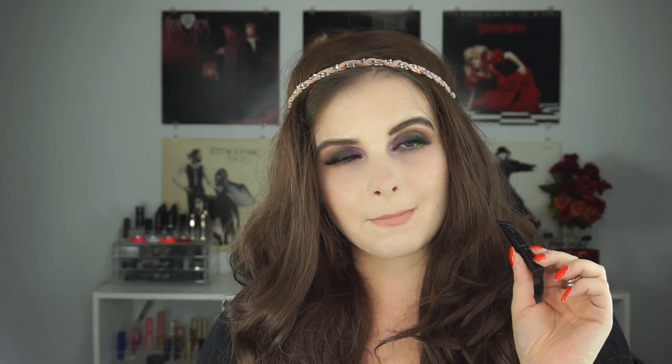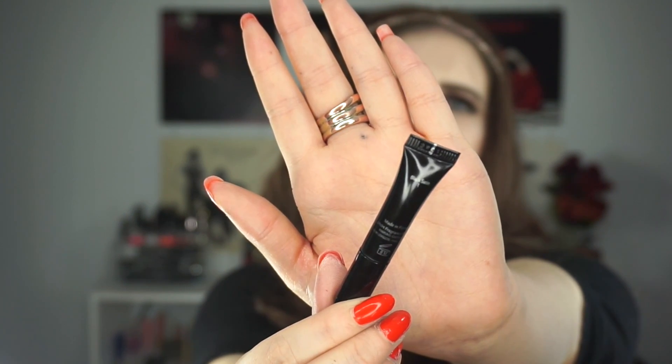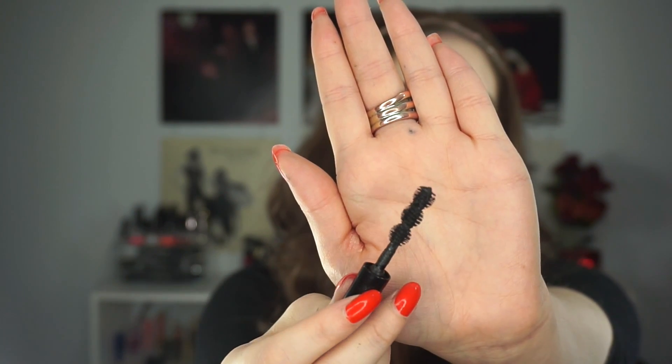The last thing I would not purchase the full size of is the Givenchy mascara — this is the Noir Couture 4-in-1 mascara in Black Satin. It has a pretty interesting brush, but I wasn't crazy about it. I felt like it did an okay job at separating my lashes, but I didn't feel like I had a lot of length or volume. I always felt like I was getting it on my lid as well. I felt like I had to really twist and turn the brush to get good coverage and build it up. It's just not for me — there are other mascaras that I really like better.